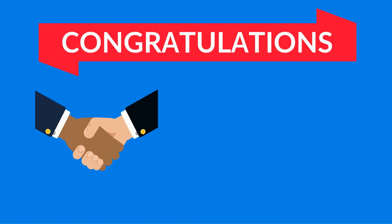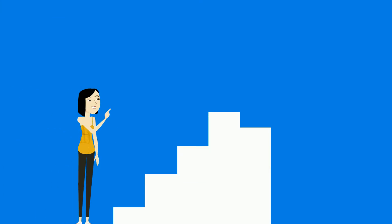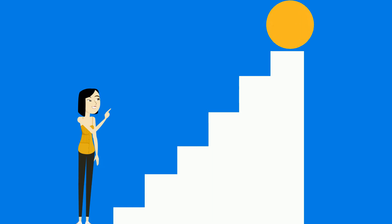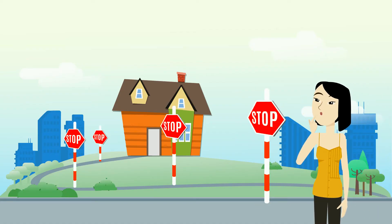Congratulations on your accepted offer and executed contract. That's the first step in a chain of events that will lead to you getting a new set of keys. Now let's cover the stops along the way so that you can be better prepared when the time comes.